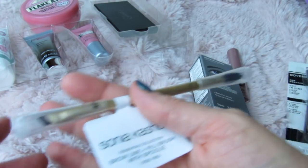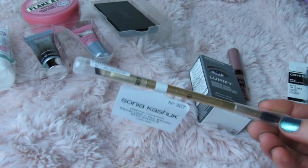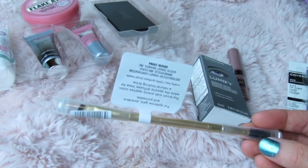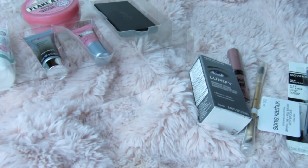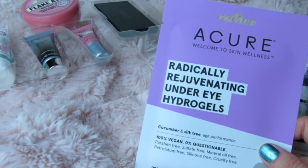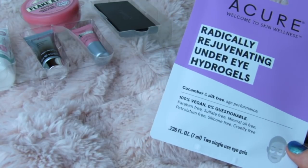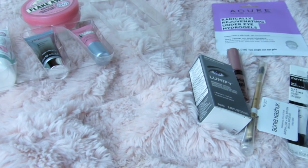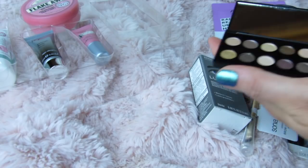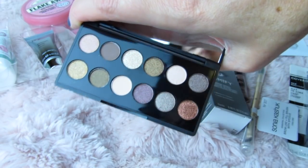I was really excited about this Sonia Kashuk brow line and fill brush with spoolie — this is number 307. Last but not least it also came with this Acure radically rejuvenating under eye hydrogel mask. We just get two of them and it's 100% vegan. I'm just so happy about everything in this box because I really love all of these brands.